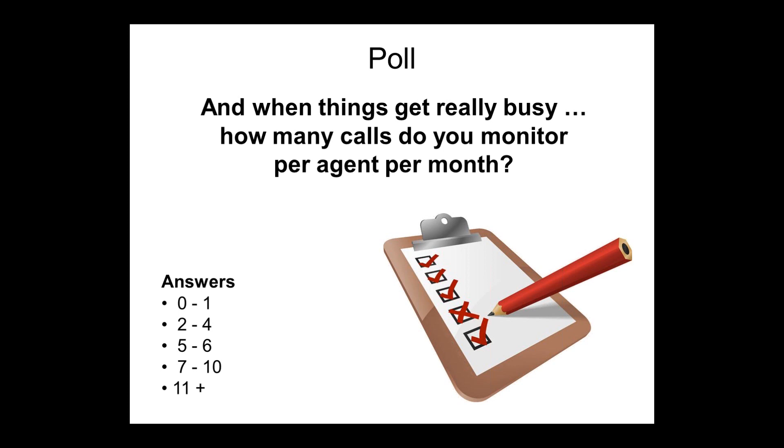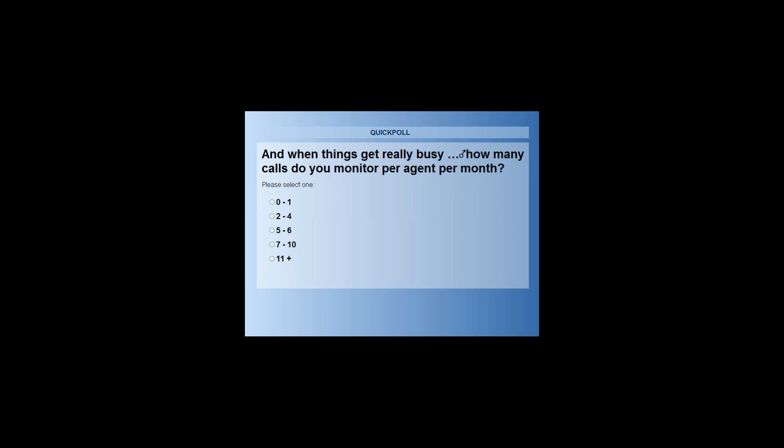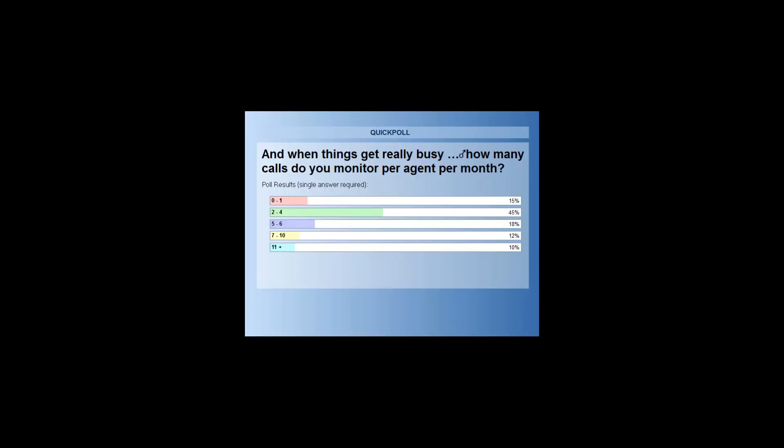When things get busy, how many do you monitor? The answers again are 0 to 1, 2 to 4, 5 to 6, 7 to 10, 11 plus. I'm seeing a little bit of a skew here, Martin. The 11 plus has certainly dropped back quite significantly. There's a big shift from 5 to 6 down to 2 to 4.